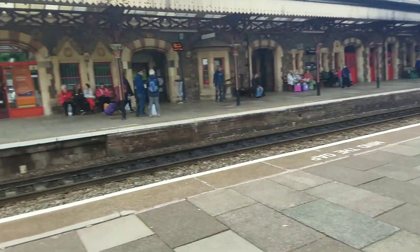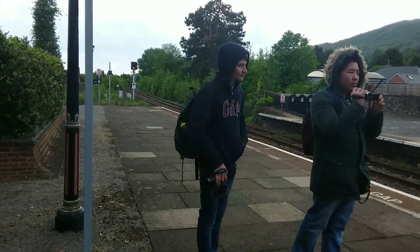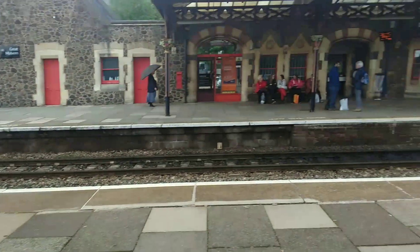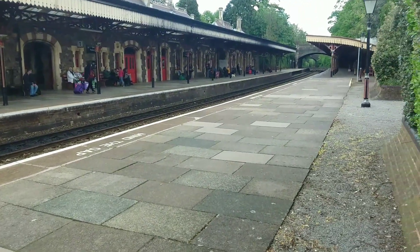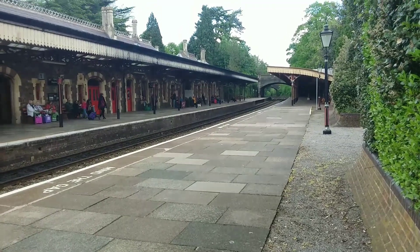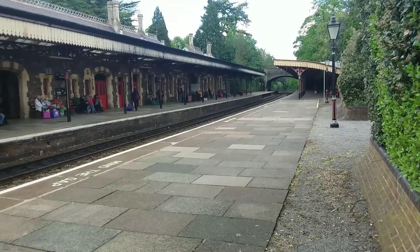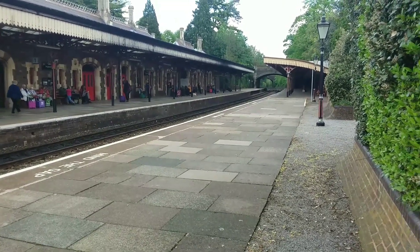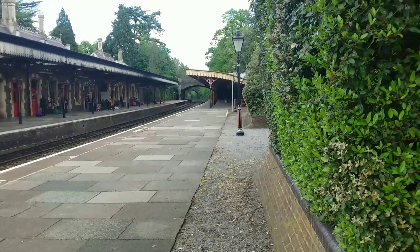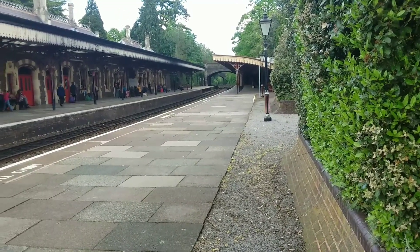Joining me here are Richard Chalkin and Trainspotty, so please do check out both of their channels — they make some excellent content. The units we saw in the first clip were 17510 and 17504, which were on the 15:45 West Midlands Railway service to Hereford,